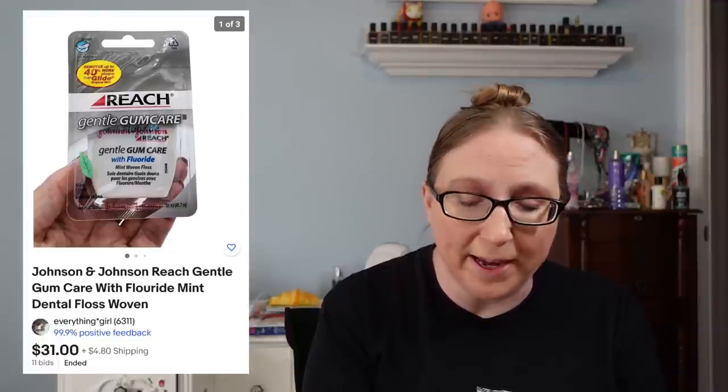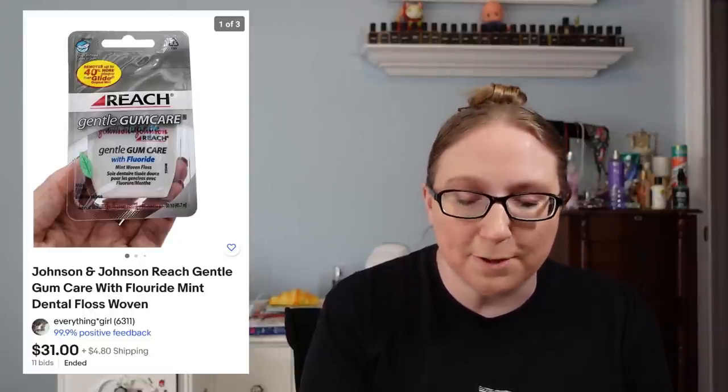I also sold a pack of Reach Gentle Glide Floss for $31 — yes, $31 for some dental floss. Some people really get crazy about certain items, whether beauty items or perfumes, and when they stop making specific kinds, people look for them on eBay. I wish I had more of those. That came from an auction. I also sold The Way West, a Franklin Library book, for $25.99, also from an auction.